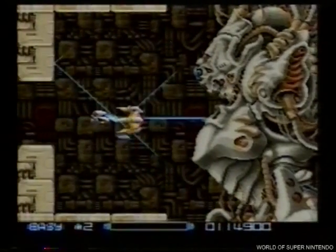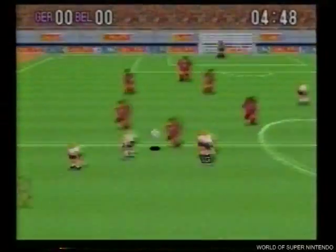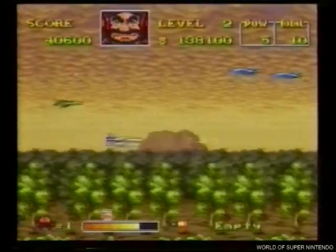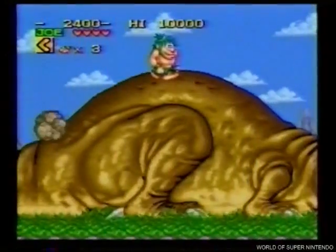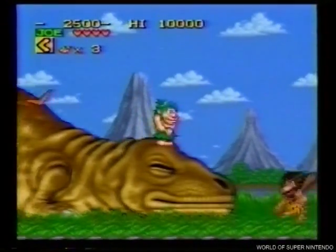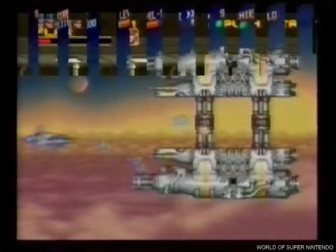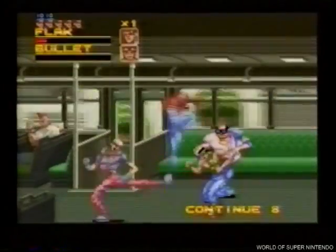Para empezar, Super Nintendo tiene supergráficos con auténticos efectos en tres dimensiones, múltiples planos super suaves, y sobre todo una superresolución de 512 por 448 píxeles. Y esta resolución también hace que los sprites de Super Nintendo sean super sprites, super grandes y super numerosos, sin que la intervención de nuevas figuras ralentice en absoluto el juego.